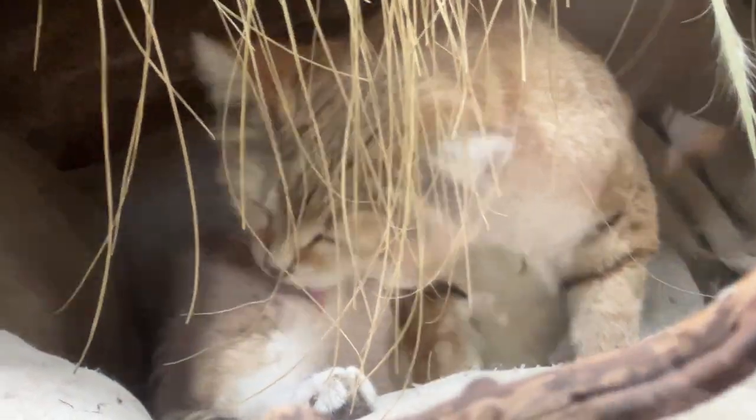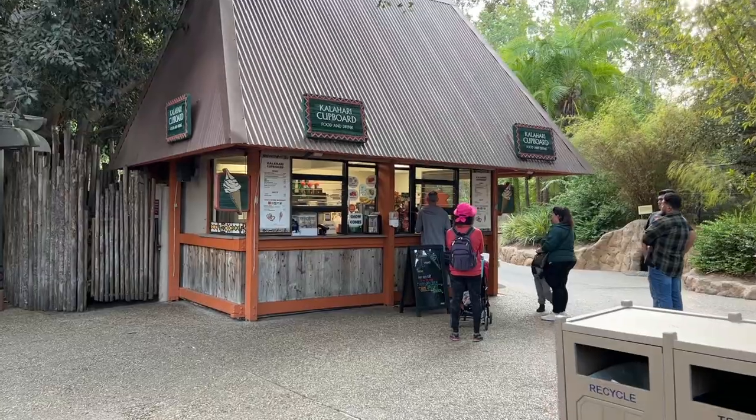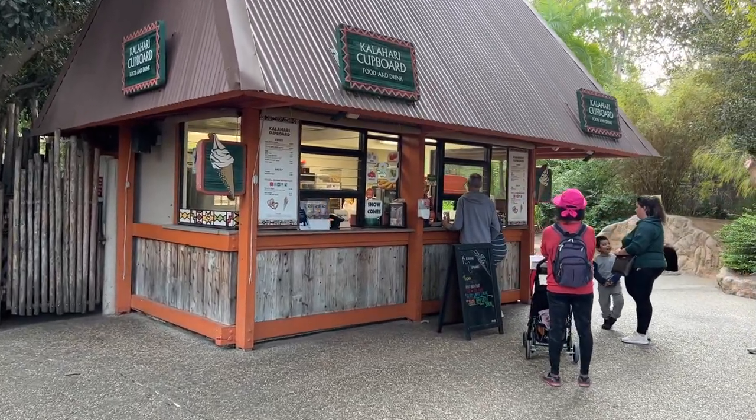Hello kitty cat! Right here at the Kalahari Cupboard is where you can get that holiday waffle sundae for $14.99.